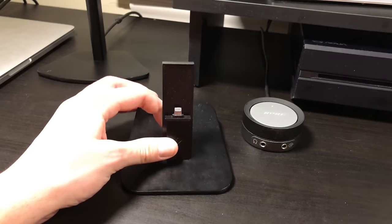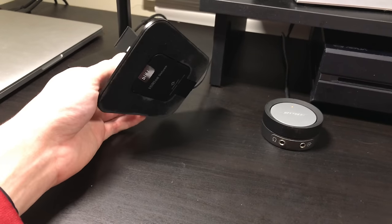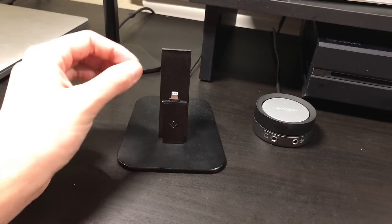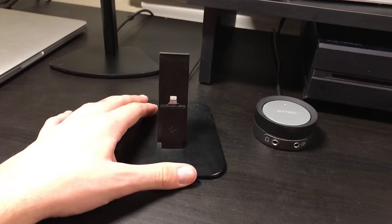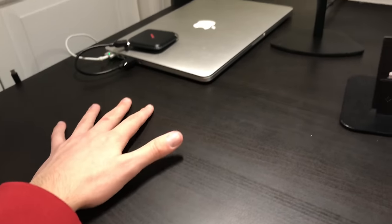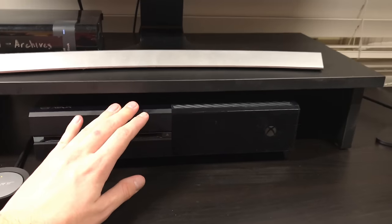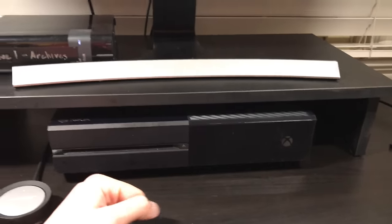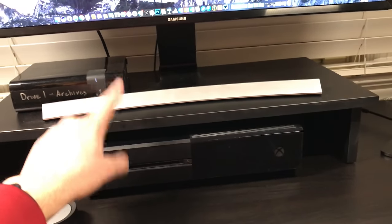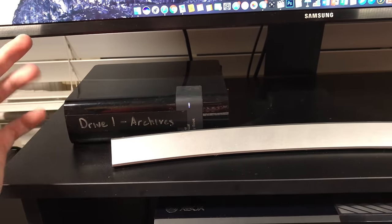Next up is this stand — the 12 South HiRise. I had my eyes on it for a while and ended up buying it for around $45. It's really nice to just be able to plug my phone right in and see notifications pop up rather than it sitting on the table. Moving over, we have the Xbox One — this is the Day One Edition. I'm looking to upgrade to the Xbox Slim. Next up is this monitor stand that looks awesome and helps me save space by putting the Xbox underneath the monitor.